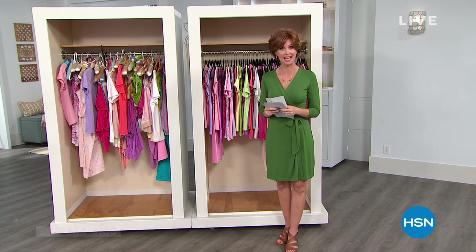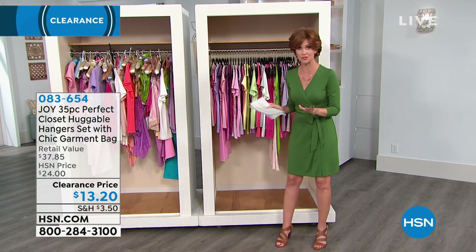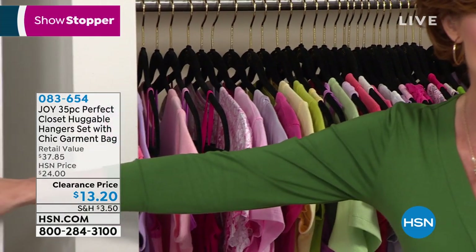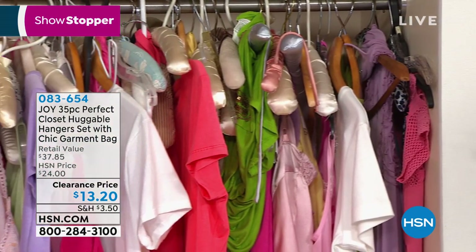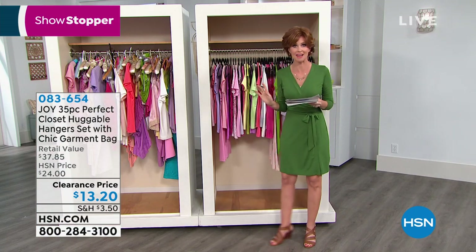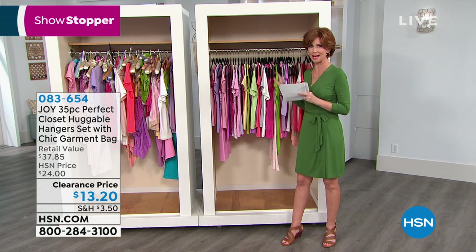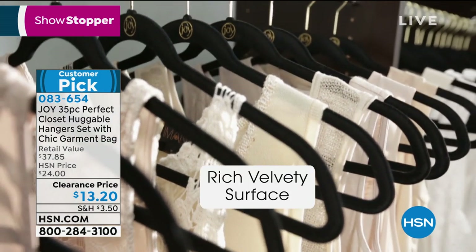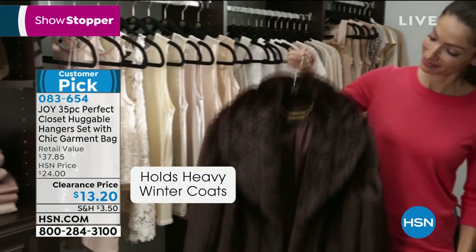We are really going to mix it up today because I've got Joy clearance — bottom of the price rank clearance. Prices you've never seen before. This is how you want your closet to look. I'm a redhead, I'm a little spunky. We've got the best deal on hangers ever — a 35-piece set for $13.20. If you want to get your color, I would absolutely get that before we even show it.